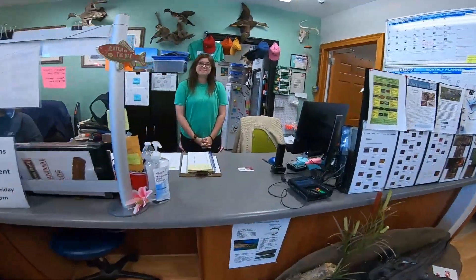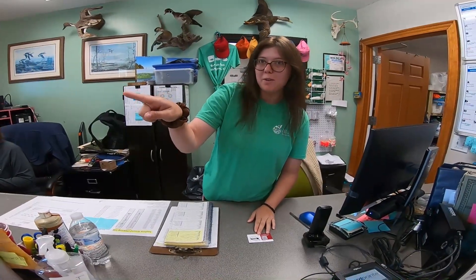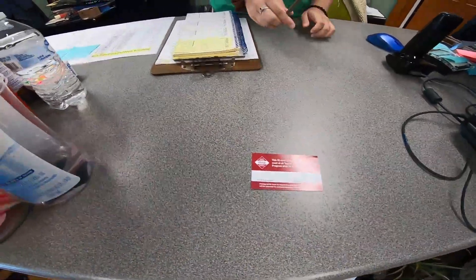Hey, good morning — I'd like to sign up for the tackle loaner program. What you're going to do is take your smartphone and scan the QR code over there on the door where it says 'No Tackle, No Problem.' You'll take this card, print and sign your name on the back, and use the front number there for the ID code.